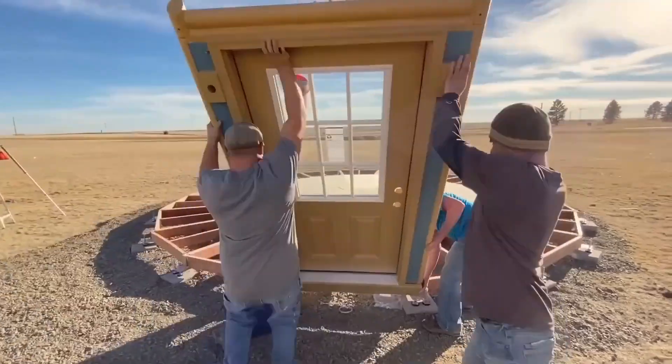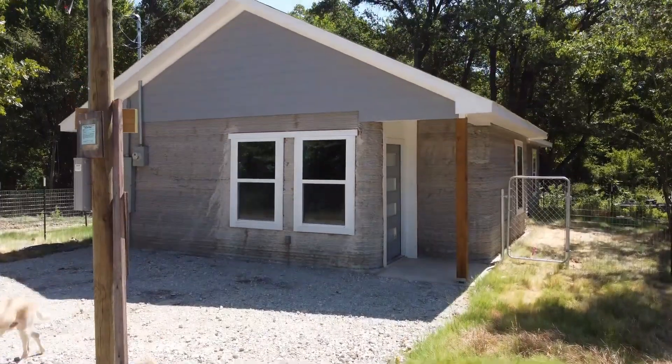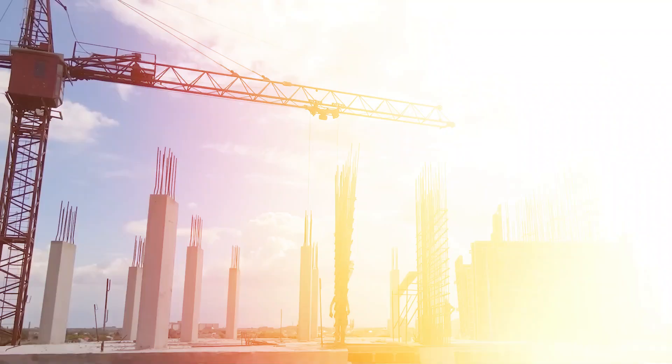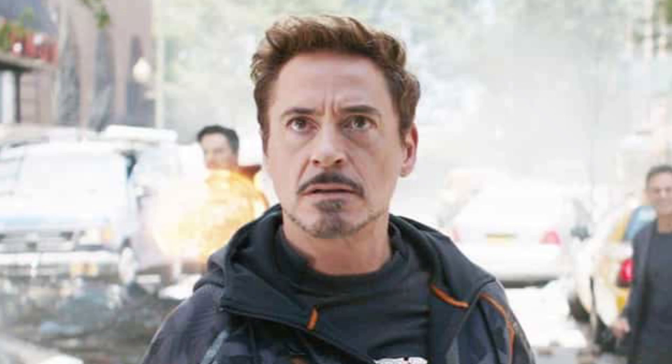Grab your hard hat because we're about to teleport into the future of construction technologies that have reached a new level. From 3D printed houses that pop up faster than a microwave meal, to AI project managers that never sleep, the construction world is undergoing a tech makeover that'd make even Tony Stark jealous.